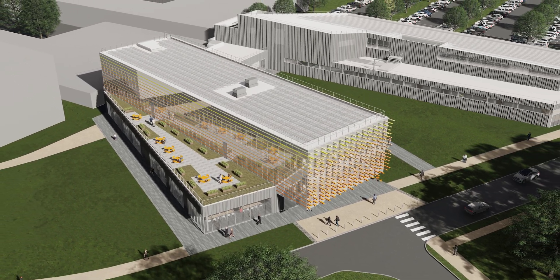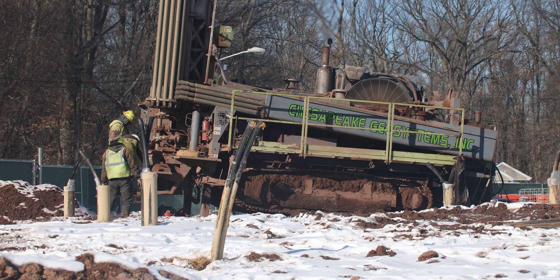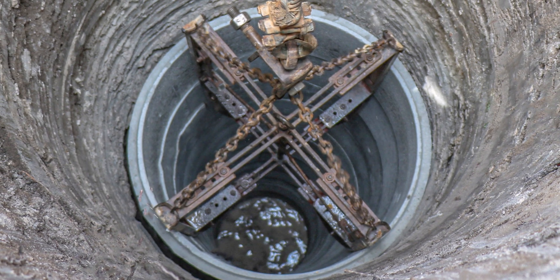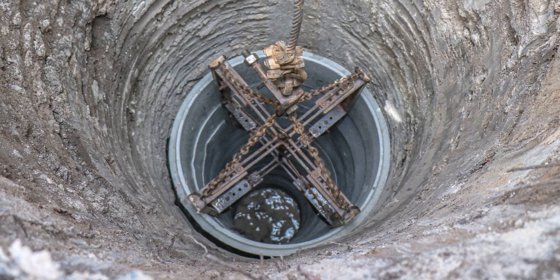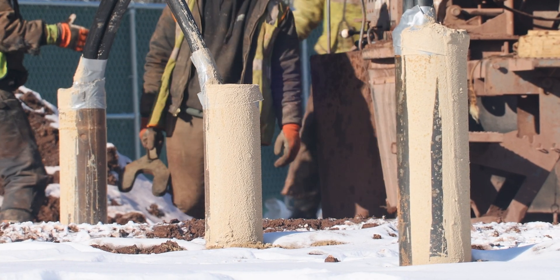Geothermal heating and cooling has been around for decades, but new advancements in the technology make it more efficient. A geothermal well is actually a basic structure, but it requires drilling down hundreds of feet into the ground. You then use a special grout to encase a set of pipes within that hole. This grout both protects the pipes and enhances their ability to exchange heat with the surrounding earth.